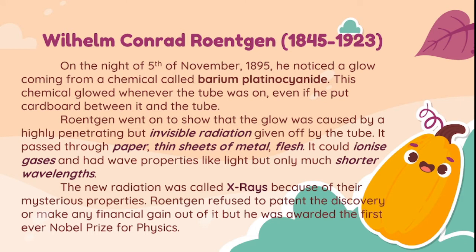Röntgen went on to show that the glow was caused by a highly penetrating but invisible radiation given off by the tube. It passed through paper, thin sheets of metal, and flesh. It could ionize gases and had wave properties like light, but with much shorter wavelengths. The new radiation was called X-rays because of their mysterious properties. Röntgen refused to patent the discovery or make any financial gain out of it, but he was awarded the first-ever Nobel Prize for physics.